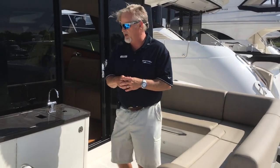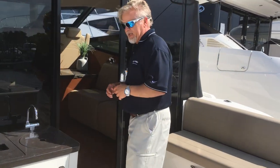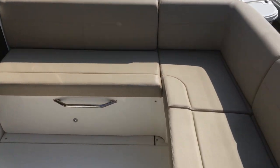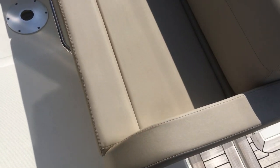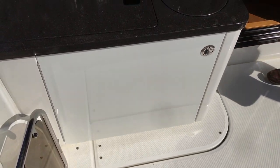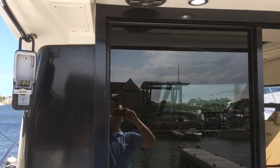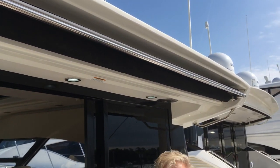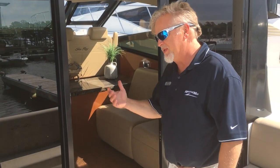Step on aboard and we'll take a look at the boat. In the cockpit area you have nice L-shaped seating. An electric grill with wet bar is in the cockpit also. There is also a retractable sunshade with speakers and lighting in the cockpit.